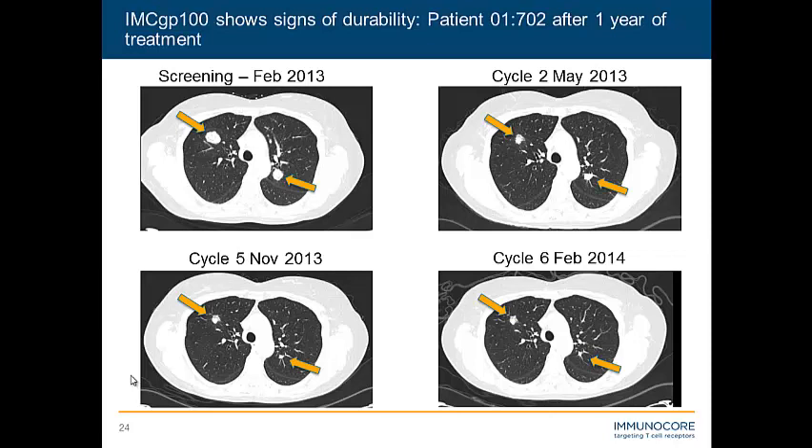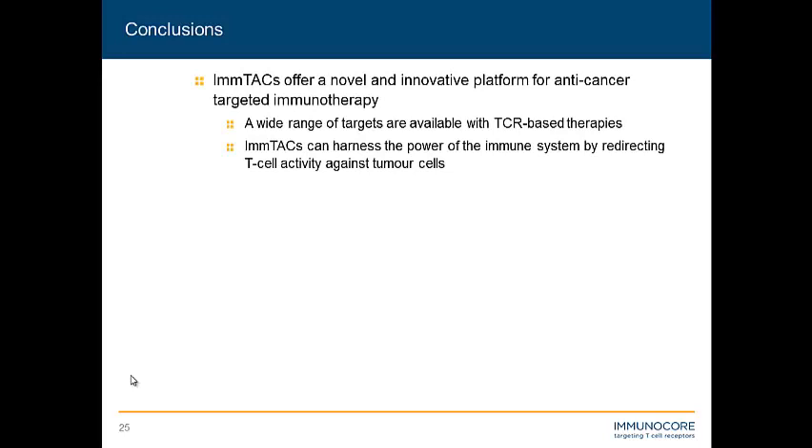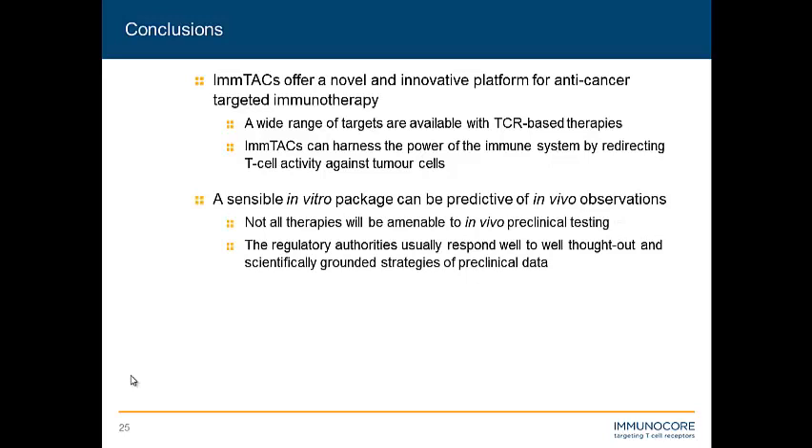To conclude, we believe our ImTACs platform offers a novel and innovative platform for anti-cancer targeted immunotherapy. We have a substantial pipeline in place and a substantial number of validated targets against which we believe we can raise TCRs. We also have to accept that with some human immunotherapies, in particular those revolving around TCRs, we may not be able to get accurate information from an in vivo model. So we may need to go down the in vitro approach, but we believe a sensible in vitro package can be predictive, and in our experience the regulatory authorities have responded quite well to that when it is grounded on good scientific rationale and well-thought-out experiments.